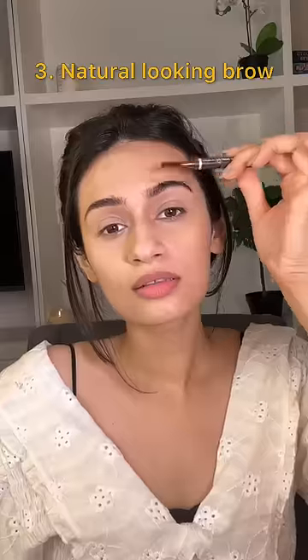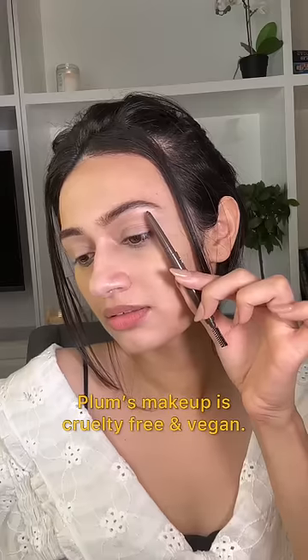I've done the thin eyebrows trend and I've done the over-bushy eyebrow trends, but now in my 30s I like a natural brow, for which I'm using Plum's Brow Pencil, which is cruelty-free and vegan.